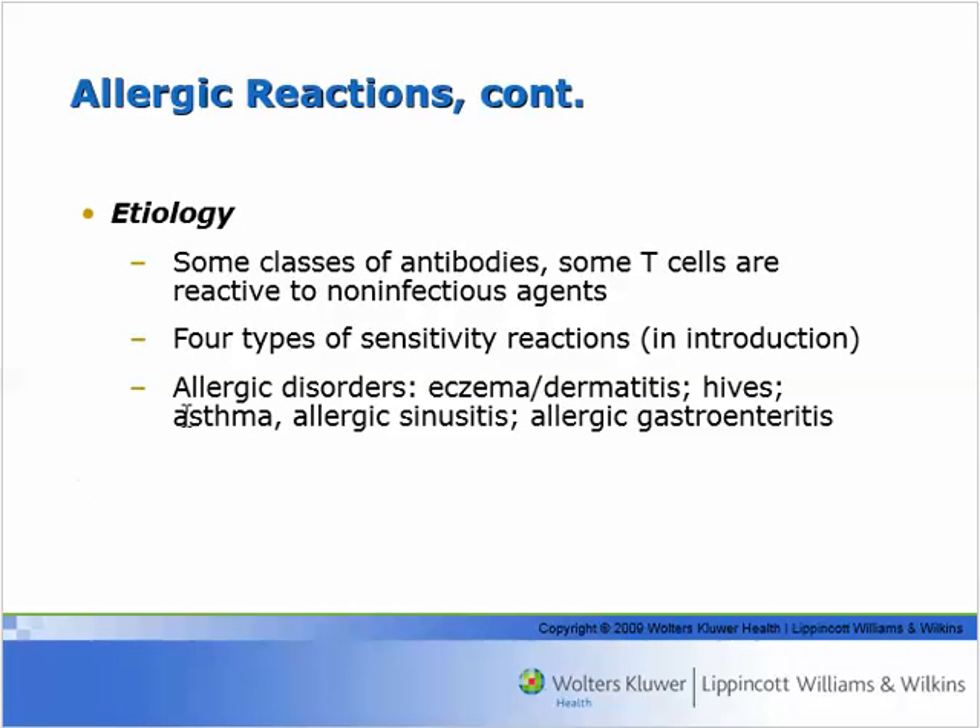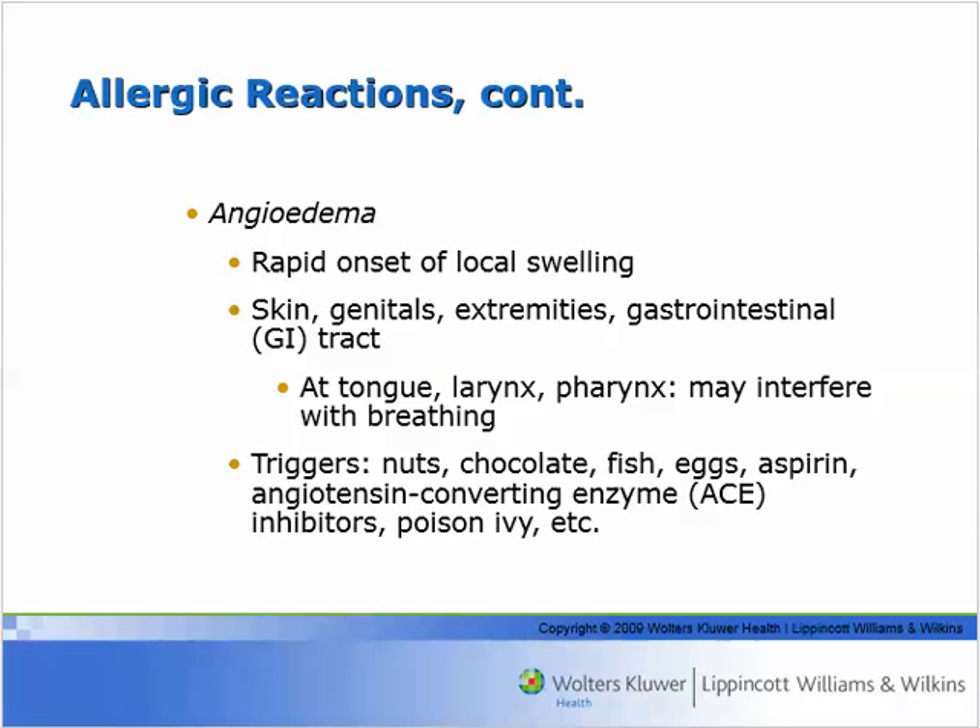So with the four types of sensitivity reactions, you can have dermatitis, hives, asthma, sinusitis and rhinitis, and gastroenteritis — you can feel nauseated. The blood vessels can lead to edema, and it happens very rapidly, normally in the skin. When you have histamine release, you get vasodilation and then edema from that dilation — local swelling. In the GI tract, tongue, and larynx, this can interfere with breathing — the classic 'my throat is swelling closed' situation.